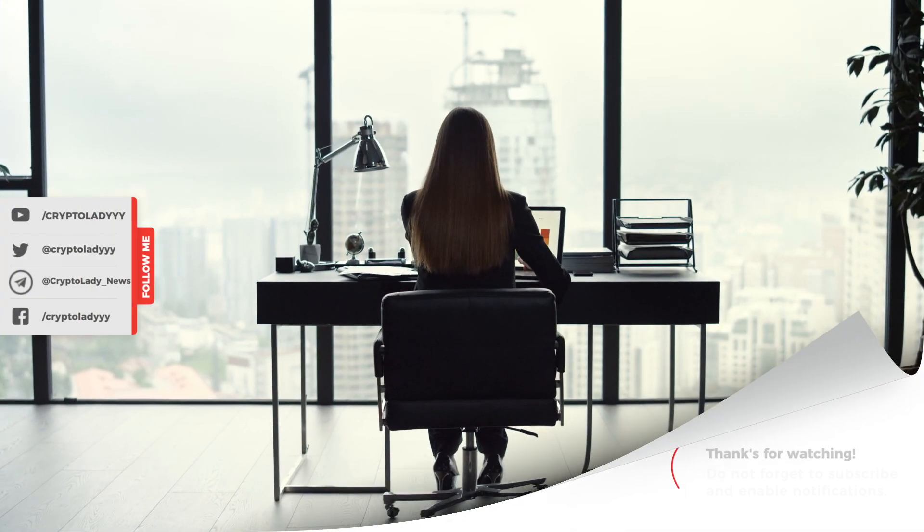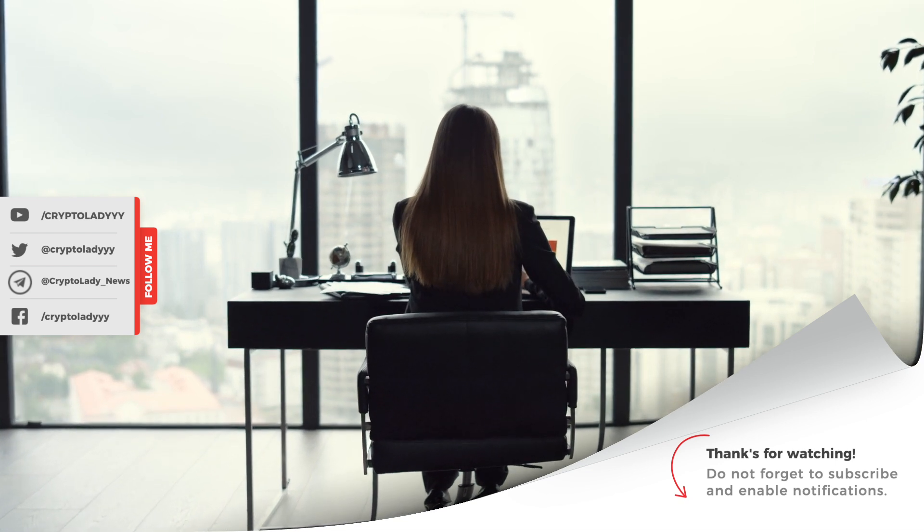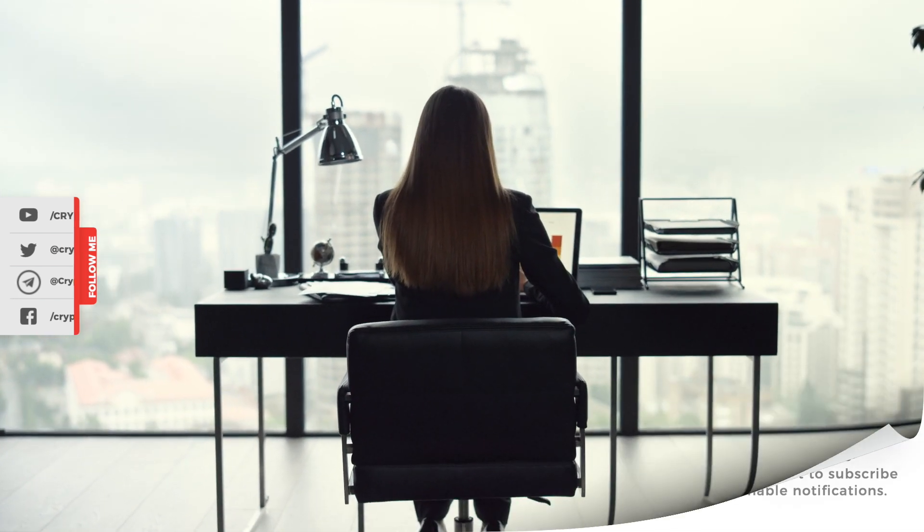Thank you all for watching, and goodbye until my next video, which will be released on my channel very soon.